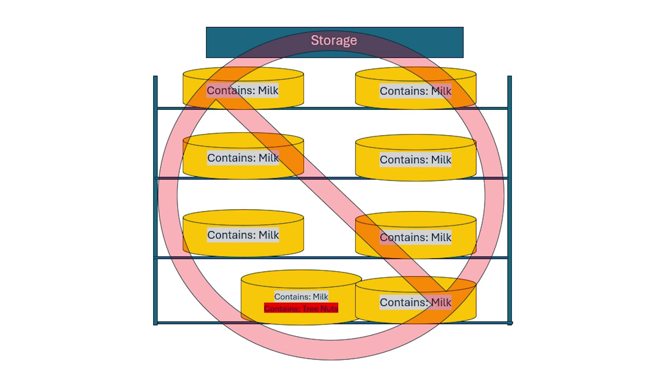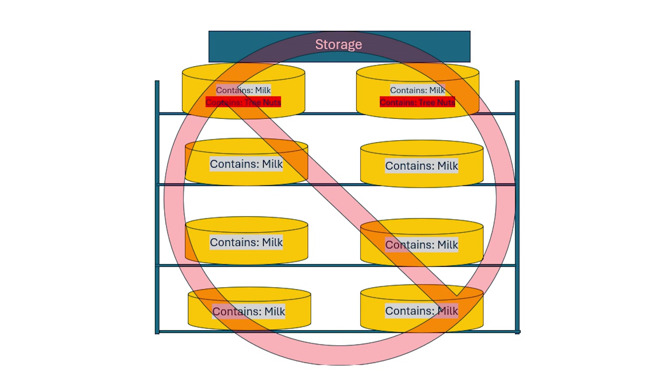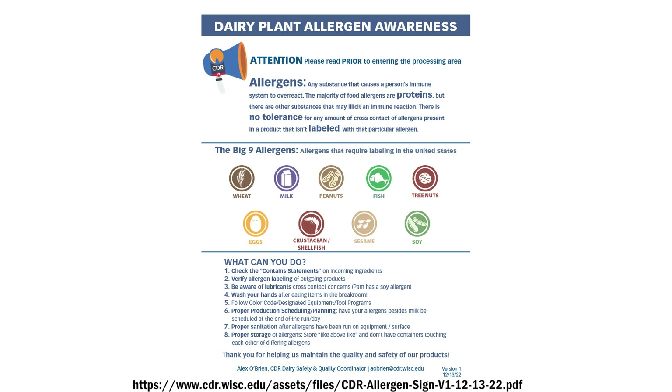Lastly, make sure allergens are stored properly. Store like with like, and don't have containers with differing allergens touching each other. Products with more allergens should be on the bottom shelf, not the top shelf, to avoid cross contact contamination of other products. That's it for allergens — thanks for watching. Here's a quick reference for your knowledge.